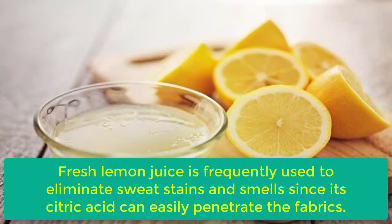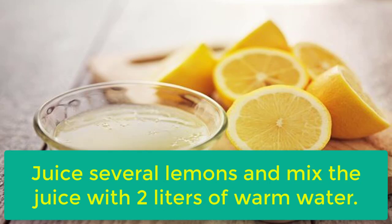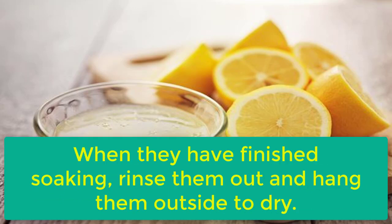5. Lemon Juice. Fresh lemon juice is frequently used to eliminate sweat stains and smells since its citric acid can easily penetrate the fabrics. Juice several lemons and mix the juice with 2 liters of warm water. Let it cool for a while, then soak the clothes in it for 30 to 40 minutes. When they have finished soaking, rinse them out and hang them outside to dry.